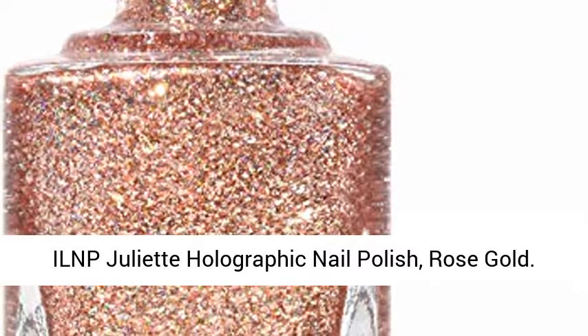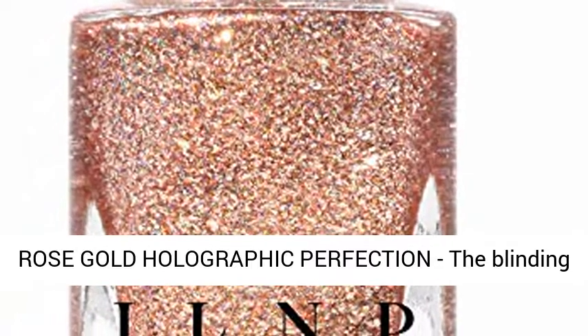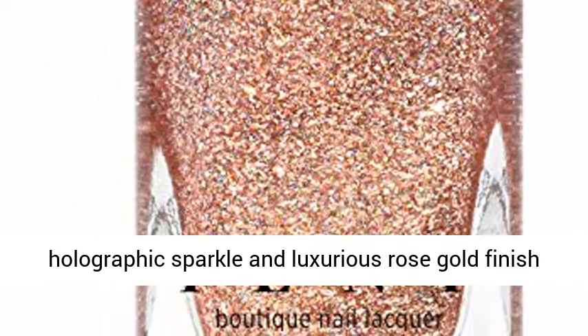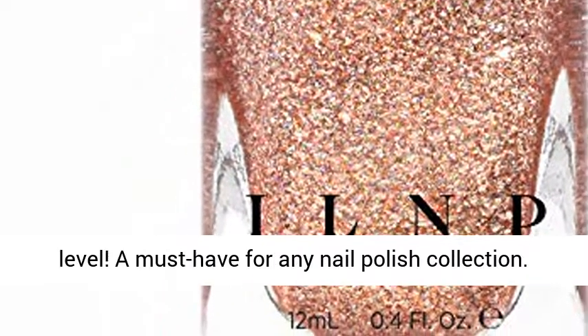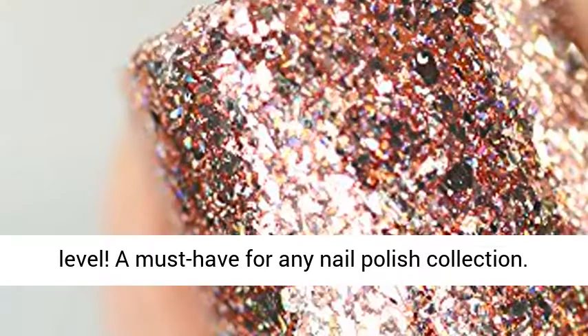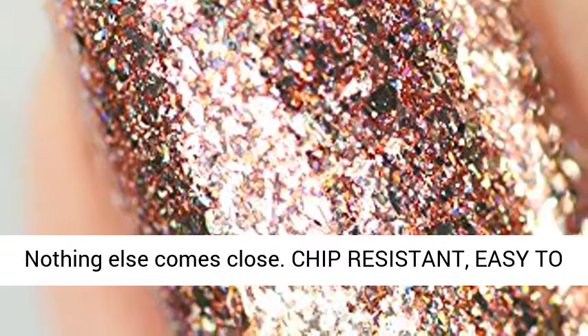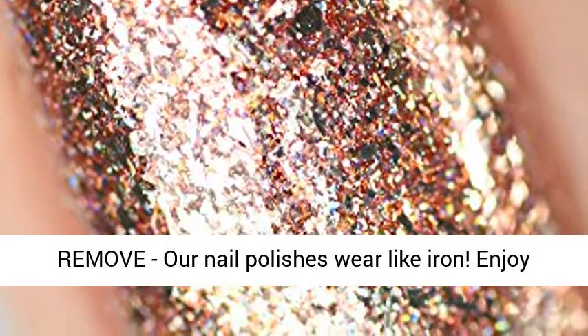ILNP Juliet Holographic Nail Polish, Rose Gold. Rose gold holographic perfection — the blinding holographic sparkle and luxurious rose gold finish of Juliet will take your manicure to the next level. A must have for any nail polish collection. Nothing else comes close. Chip resistant, easy to remove, our nail polishes wear like iron.